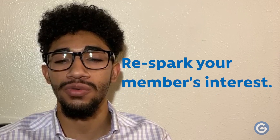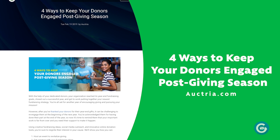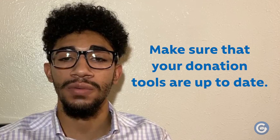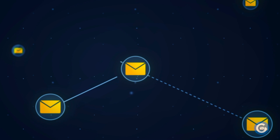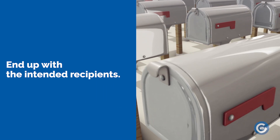When it's time to ask for donations again, there are a few things you can do to maintain the hard work from your previous fundraiser. Re-spark your members' interest with a fresh fundraising campaign, giving you the chance to rebuild engagement levels and encourage supporters to spread the word among their own networks. Make sure that your donation tools are up to date, since the best fundraising letters won't make much of a difference if recipients can't figure out how to donate. Finally, update your donor and prospect research — their interests may have shifted and they may have new contact information — to ensure your fundraising letters reach the intended recipients.